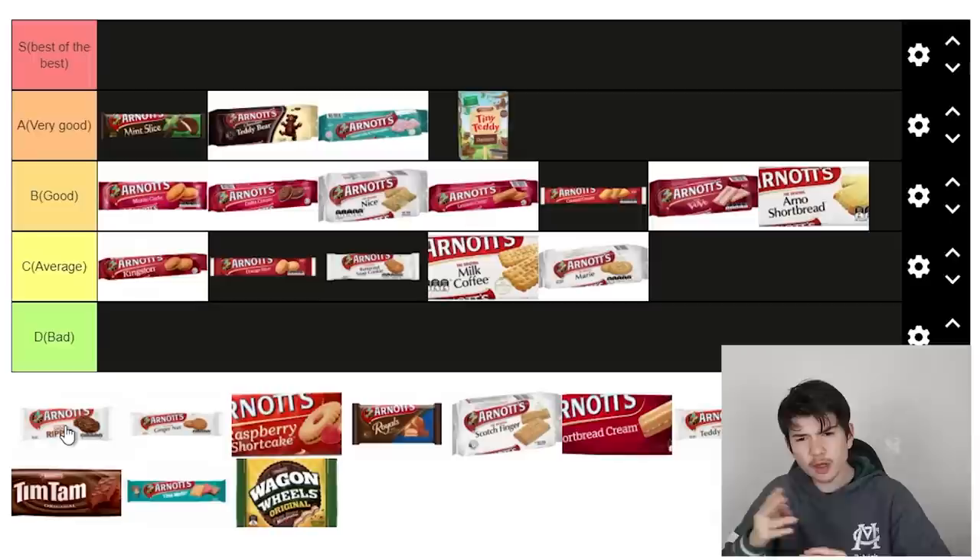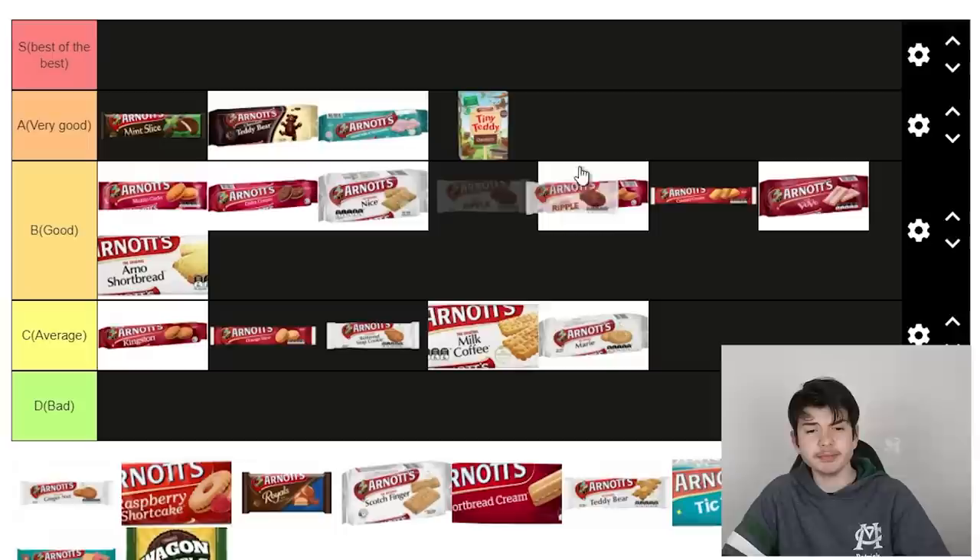Choc Ripple — another quite dry biscuit, but it's going to get bonus points because there's such a thing as Choc Ripple cake, and they're absolutely elite. My grandma would make them for Christmas and they were so bloody good. The biscuit itself isn't bad — I don't mind chocolate. I'll put it around here, above the delta creams. It might be a little bit controversial but that's how we're going to roll with it.